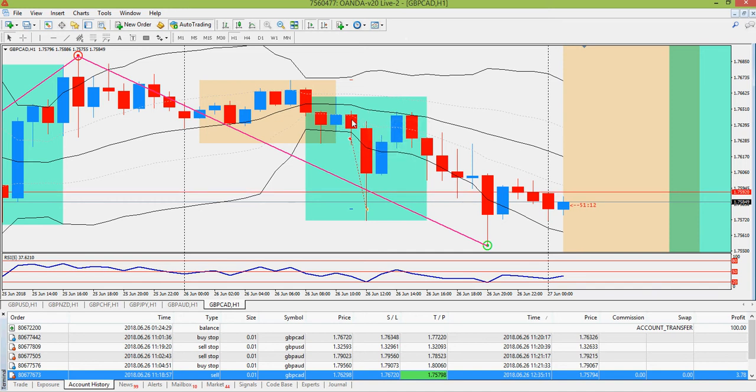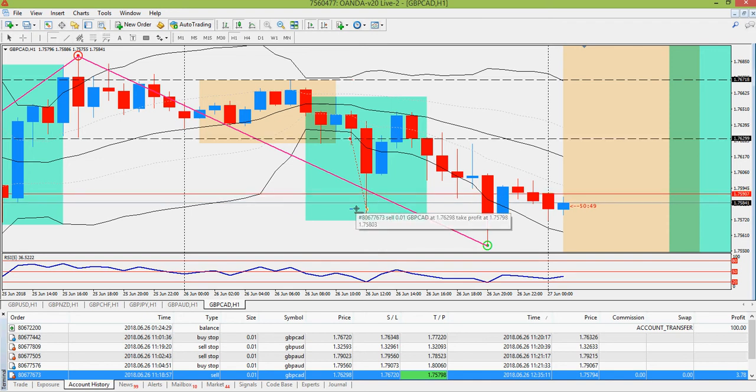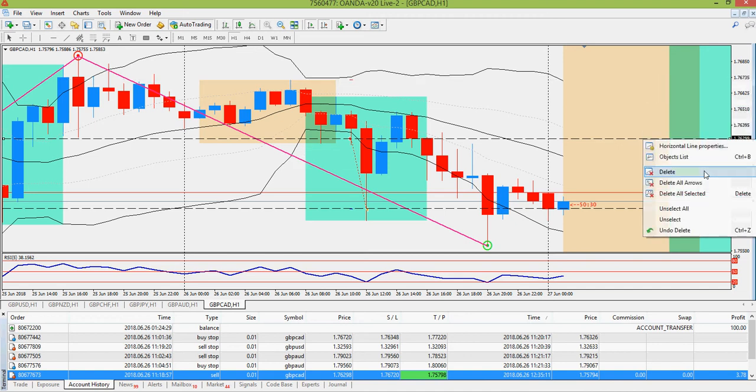This is the one-hour chart. The trade was triggered on the 4 a.m. candle, and I was out 50 pips within one hour after that on the 5 a.m. candle. You can see it never would have hit my stop loss up here. This was my entry, and this is my take profit. Price moved down and hit my target — a wonderful trade.